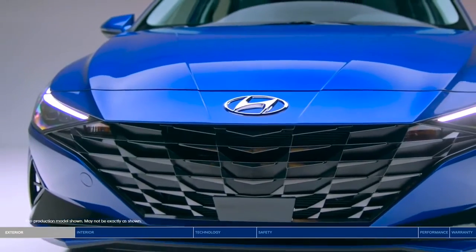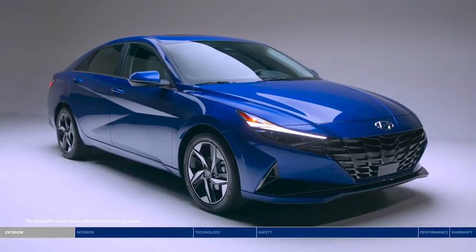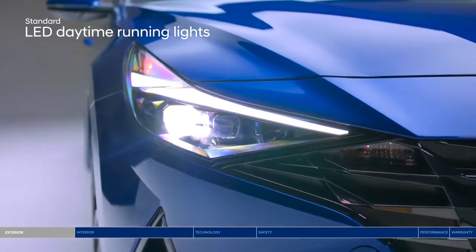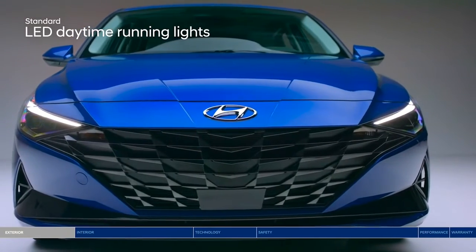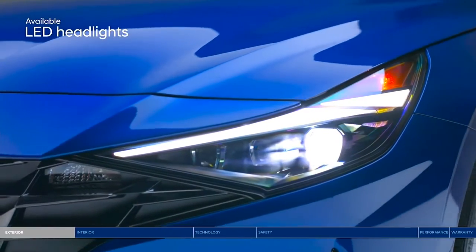The Elantra makes a striking new entrance with its wider and lower platform for an aggressive stance. Advanced lighting technology offers confidence and style. The jewel-patterned cascading grille features LED daytime running lights, and LED headlights offer a bright beam of light.